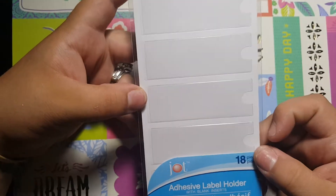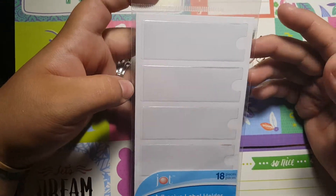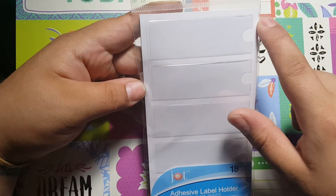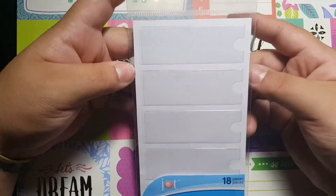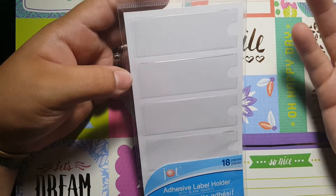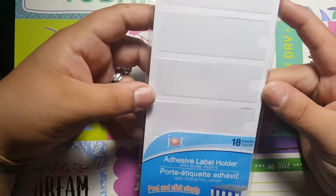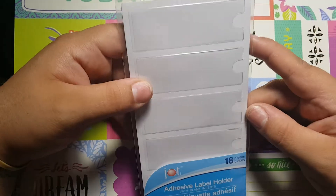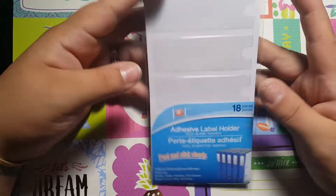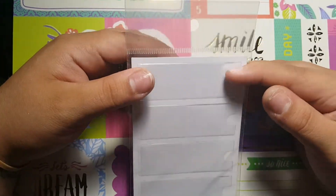And then I got these adhesive label holders. I thought this would be nice — like whenever I do a friend mail or something, I can just stick somebody's name in it and then stick it on. I can just come up with different ideas to put them on. So they're not just for binders — you can come up with anything.